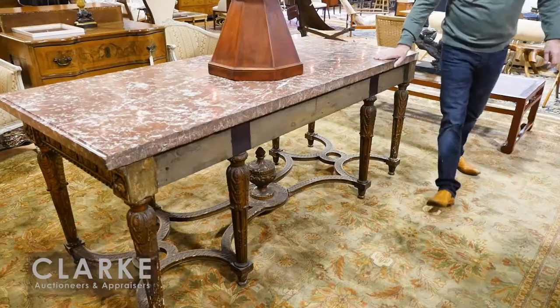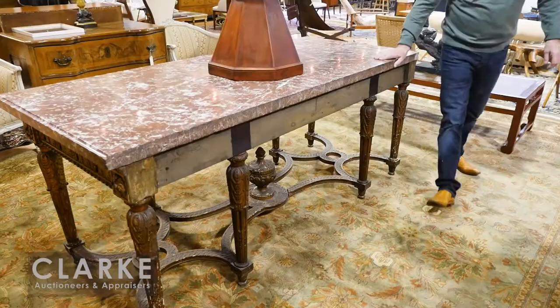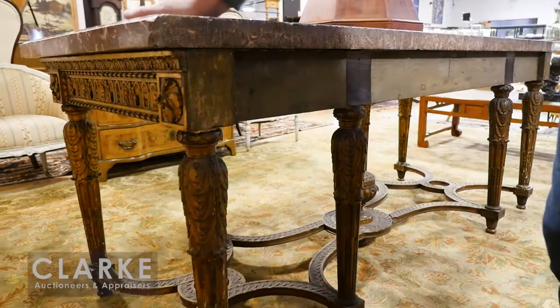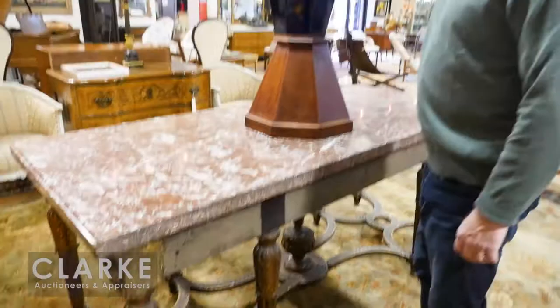This actually came from New Rochelle — you've got to look at this. It's large and the marble weighs a ton. It's a Louis XVI carved and gilt wood console — the marble has to be two inches thick — nice beveled marble. This came from a big mansion in New Rochelle, estimated three to five thousand. The gilding is slightly dirty but that's how it came out of the house.